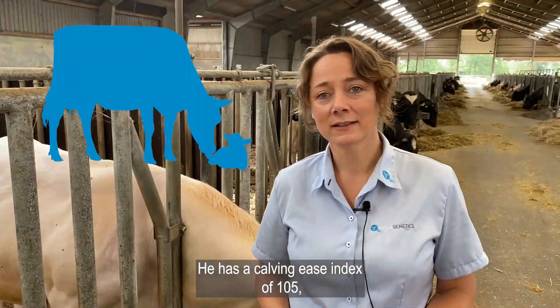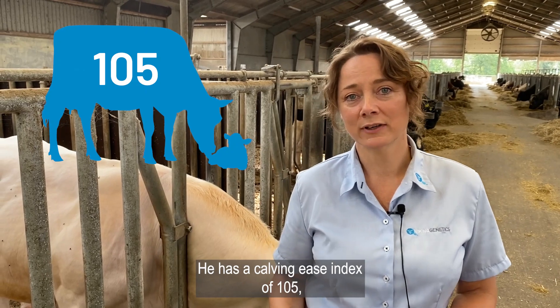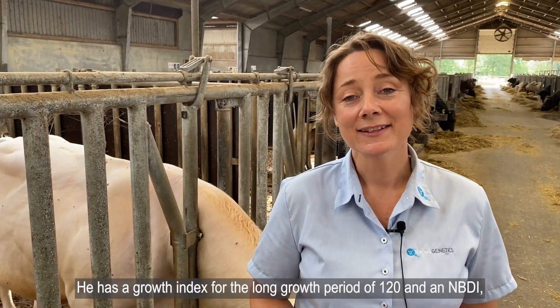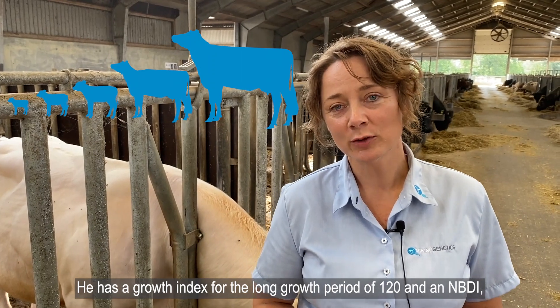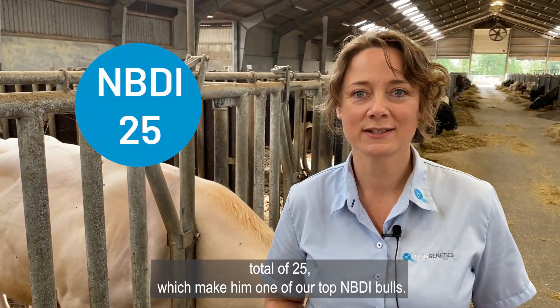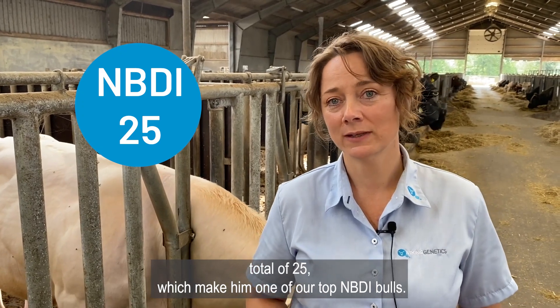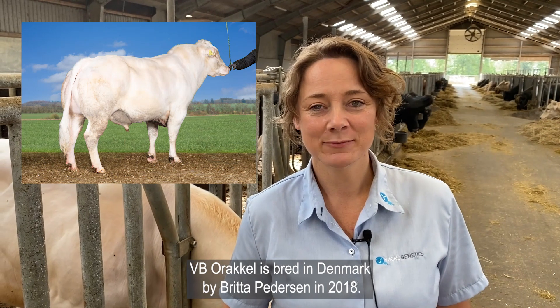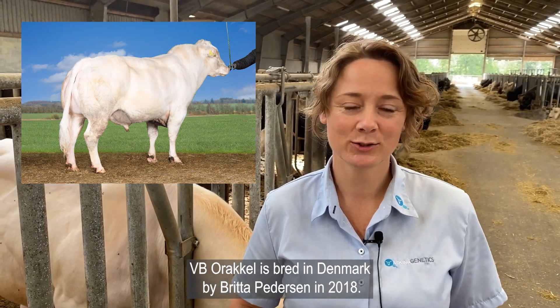He has a calving ease index of 105 and he has very good production traits. He has a growth index for the long growth period of 120 and an NBDI total of 25, which make him one of our top NBDI bulls. VB Oracle is bred in Denmark by Britta Pedersen in 2018.